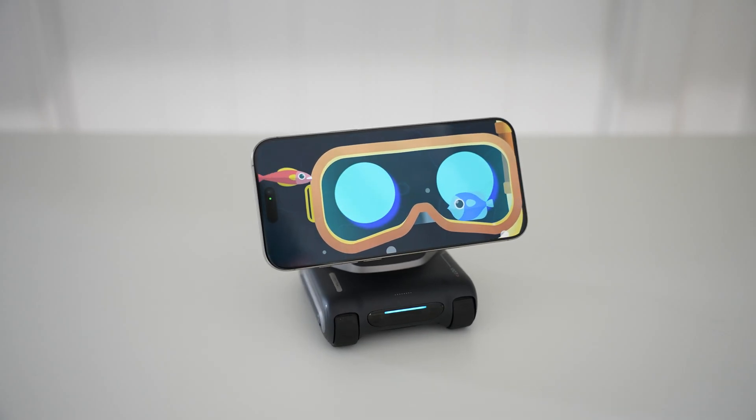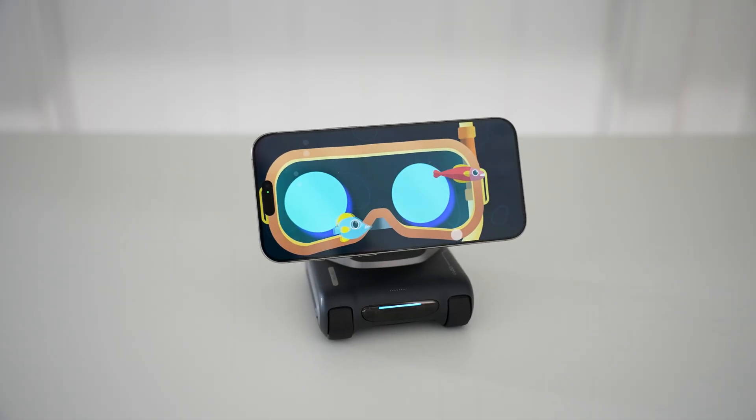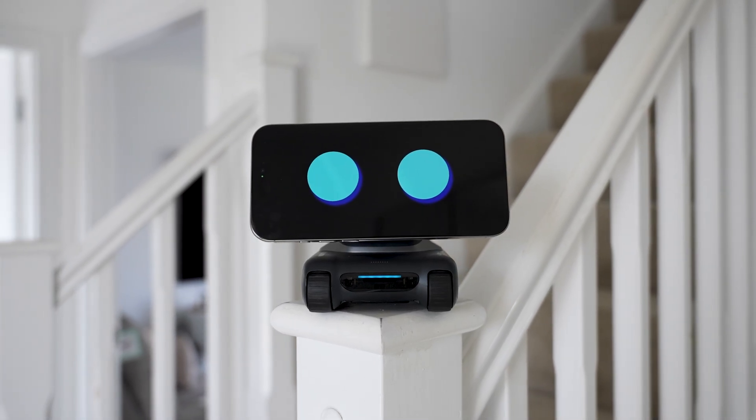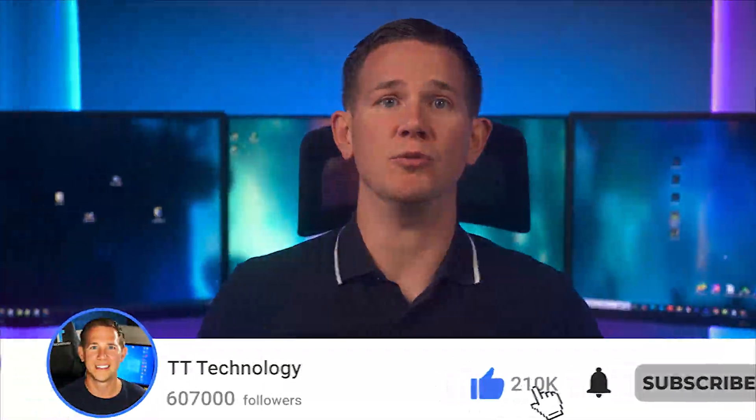With ChatGPT-4 integration, a human-like memory, and dynamic emotional expressions, the Louis Robot transforms your phone into an entertaining assistant with plenty of versatility and functionality. Hit subscribe now and we'll get right into it.